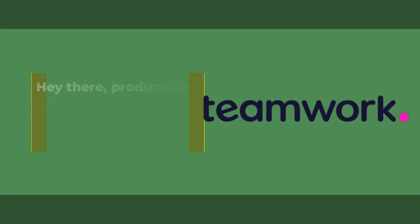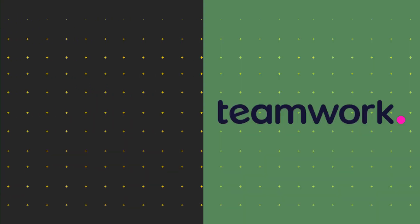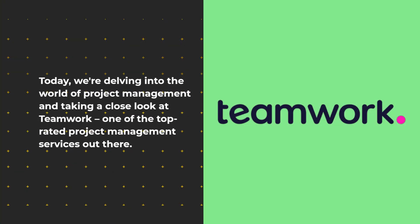Hey there, productivity enthusiasts. Welcome back to the UK Pro Reviewer channel. Today, we're delving into the world of project management and taking a close look at Teamwork, one of the top-rated project management services out there.